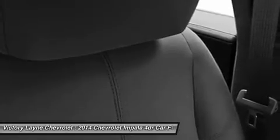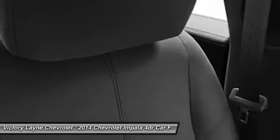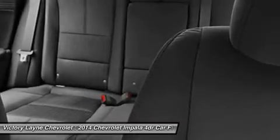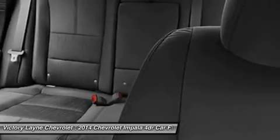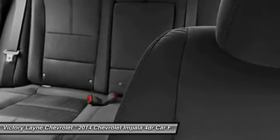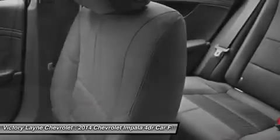Direct injection injects fuel closer to the combustion chamber for an efficient, powerful burn. The engine's refined power and finely tuned precision contribute to the confident and strong ride Impala is known for, while preserving impressive efficiency such as an EPA estimated 29 mpg highway.